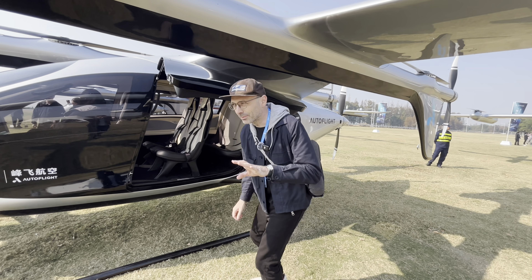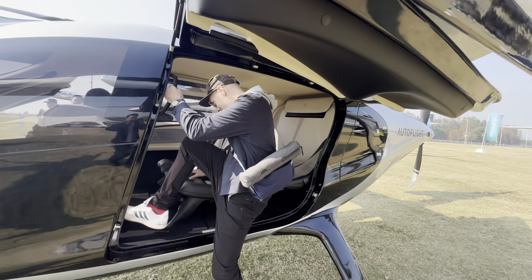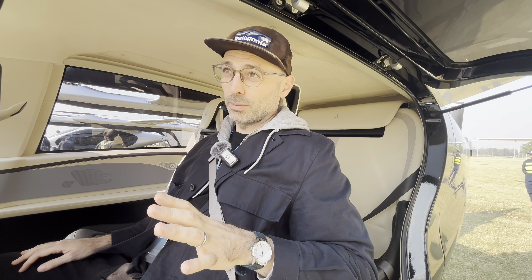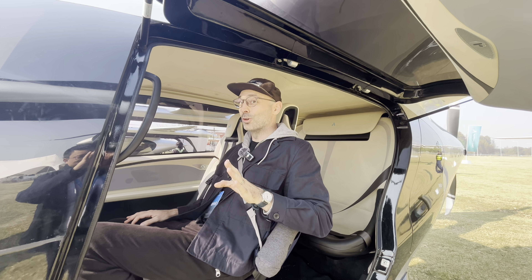A lot of people might think these are just non-working concepts, but these are actual real aircraft. Very comfortable inside — there's four seats in the back, one for the driver in the front. This is an actual flying taxi. Although this might seem like the future right now, this is probably only two or three years away from commercial reality. This is going to become very normal very soon.